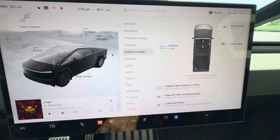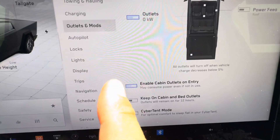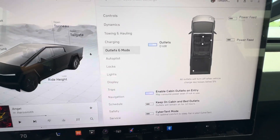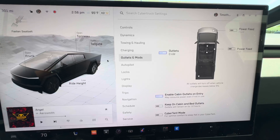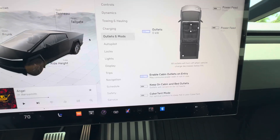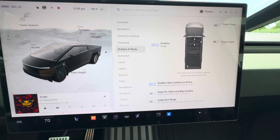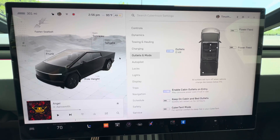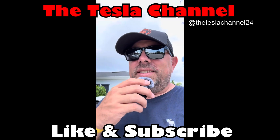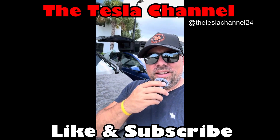Keep in mind: if you are going to charge another vehicle with your Cybertruck, when the Cybertruck locks, if you don't have 'Keep cabin and bed outlets on' enabled, it will stop charging the electric vehicle. So make sure you swipe and turn that on — it'll keep it charging for about 12 hours. As soon as I locked and walked away, it went red on the Model X and said communication lost, so make sure you turn that on and you'll be good to go.